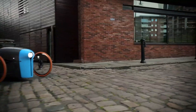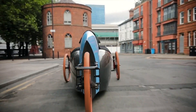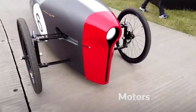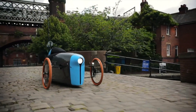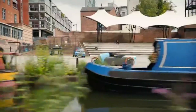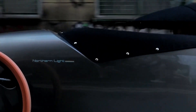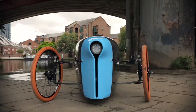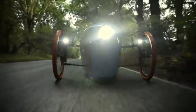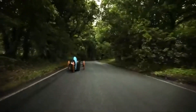Prefer to pedal? The base 428 Blue keeps things pure and simple. Need more? The electric-assist version delivers up to 750 watts of power, with battery options that stretch the range to 100 miles. With speeds topping out at 50 miles per hour, this isn't just a bike — it's a new class of urban mobility. Add a roomy rear luggage bay and you've got practicality, performance, and sustainability in one sleek package.